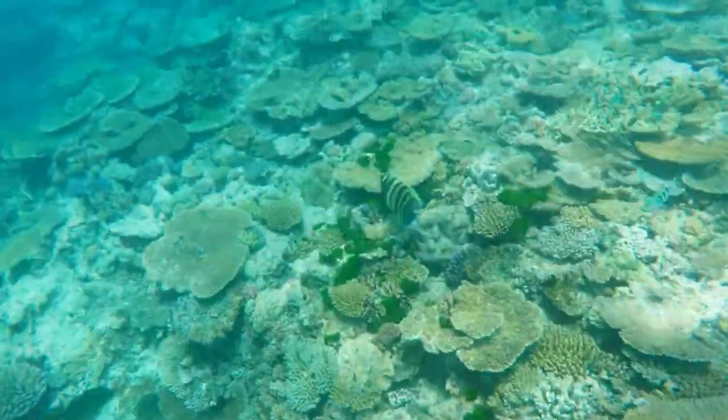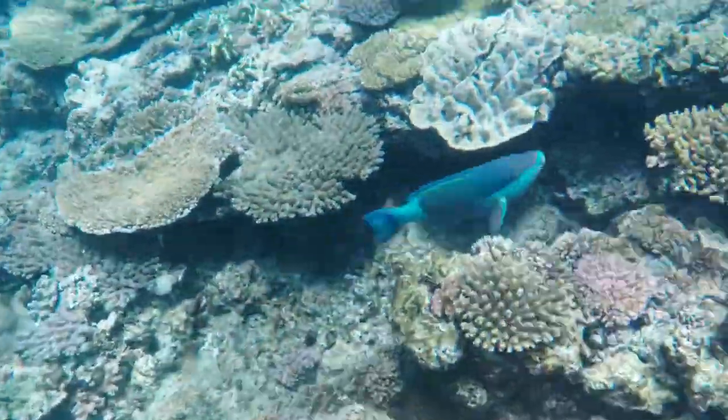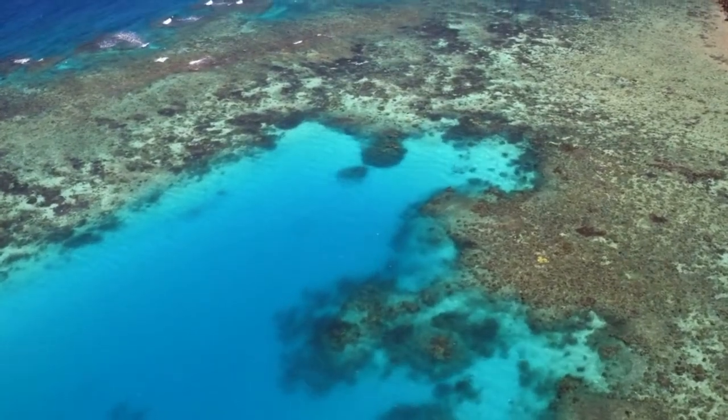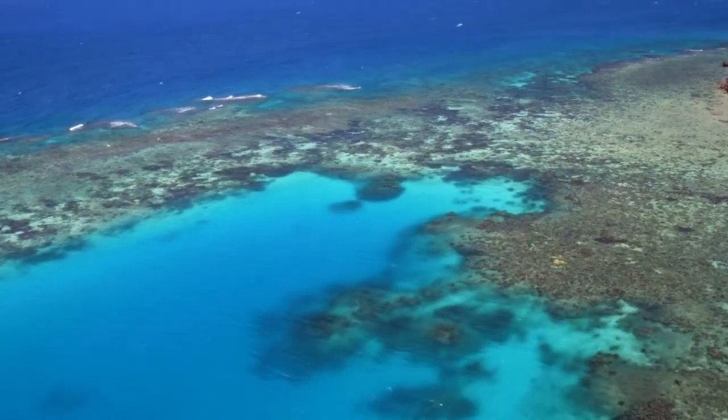From June to October is the greatest season to explore the Great Barrier Reef. Travelers will benefit from a number of crucial advantages during this high season — temperatures range from the low 60s to the mid 80s Fahrenheit with no rain, resulting in clearer seas and better diving conditions.